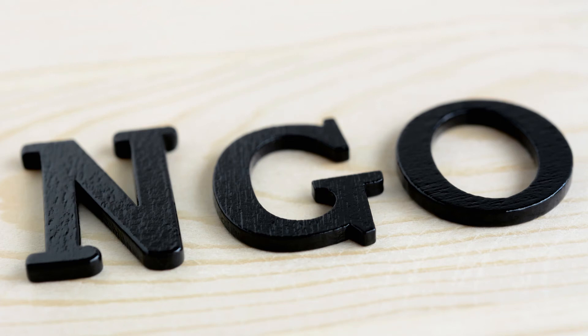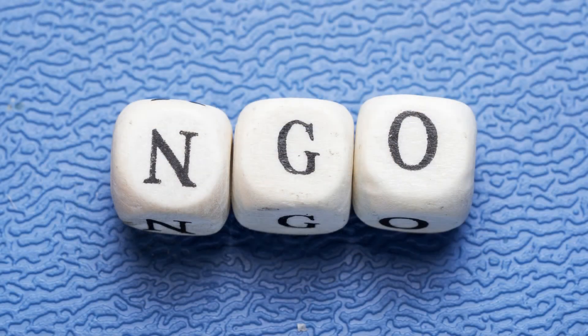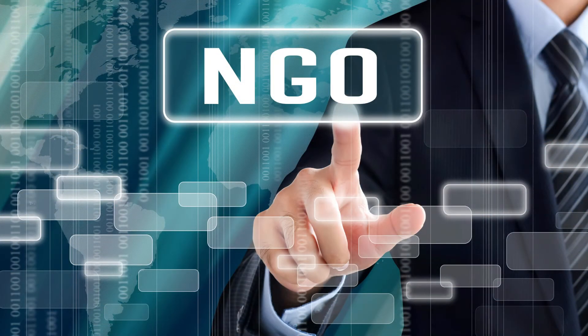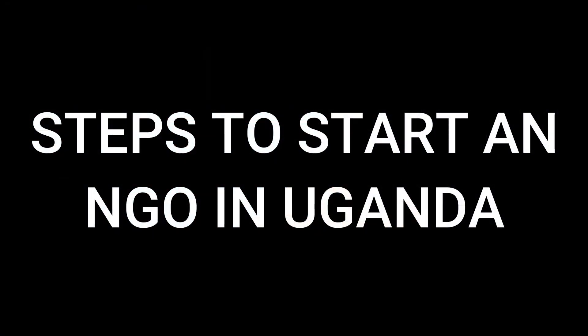How to start an NGO in Uganda. An NGO is a non-governmental organization. Are you contemplating starting an NGO in Uganda? This video is yours. There are currently very many NGOs in Uganda. Most NGOs are non-profitable — they don't get paid for the work they do. So as you are starting an NGO, you need to be aware of that. Let us look at the steps to how one can start an NGO in Uganda.